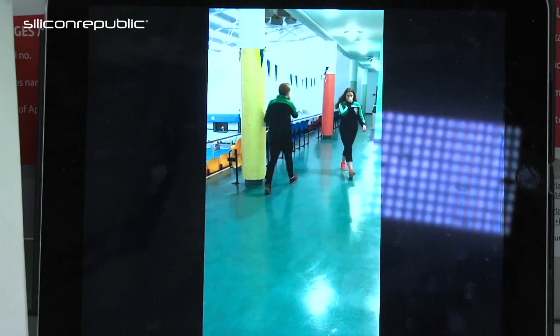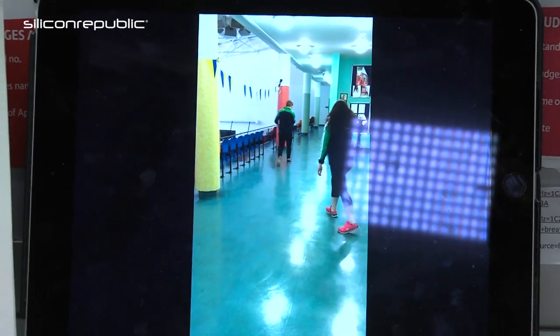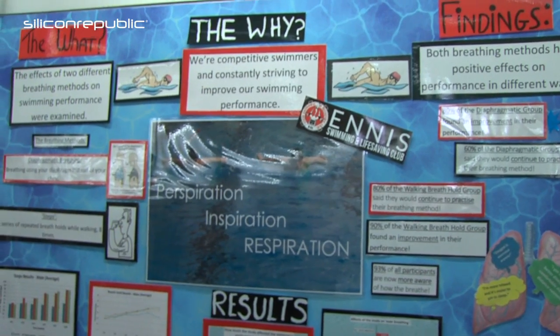The steps method involves pinching your nose, holding your breath, and walking up and down, trying to take as many steps as possible while holding your breath. The goal was that over time the number of steps would increase, showing improved breath-holding ability and better CO2 tolerance.